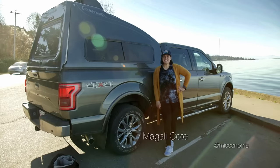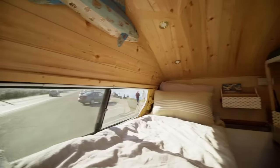My name is Magali Cote and I'm the owner of a F-150 converted into a camper.